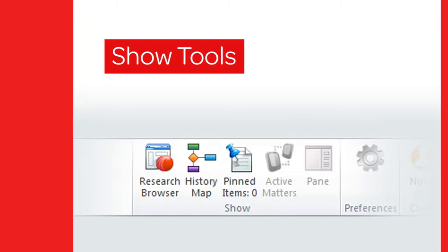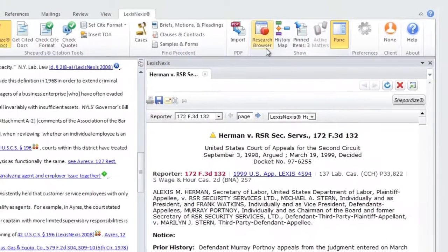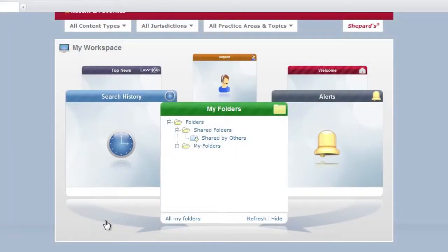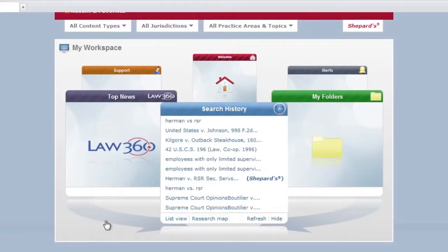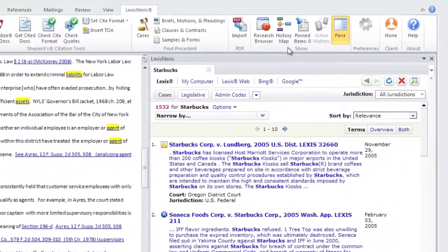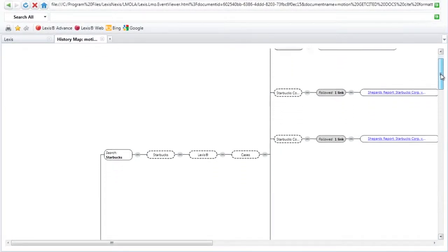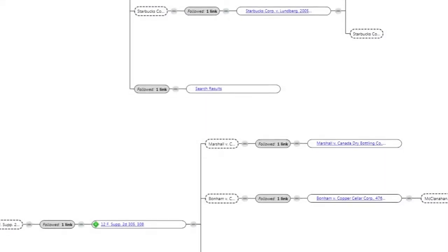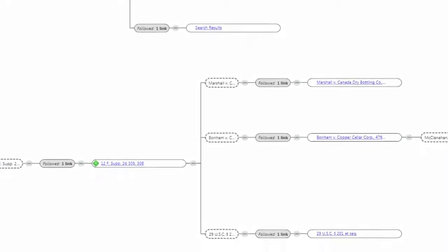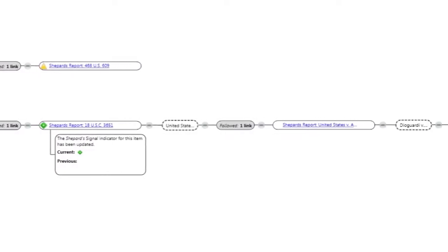Within the show tools, the research browser serves as a seamless bridge between your traditional online research activities and Lexis for Microsoft Office. When accessed for deeper research, the research browser provides direct access to your Lexis Advanced subscription content without additional logons. Also in show tools, the history map provides a visual representation of your research task history for review or to share with colleagues. The feature contains all research activities related to your document and indicates the current Shepherd signal for any case viewed during your research.